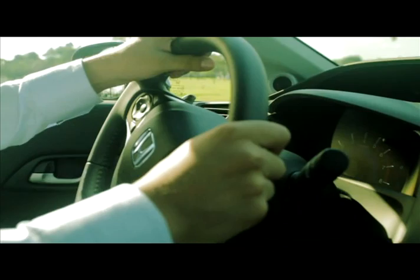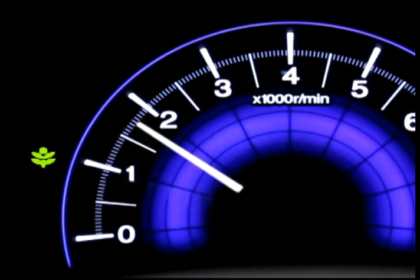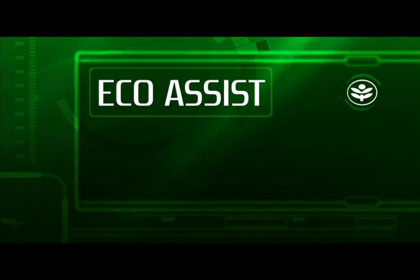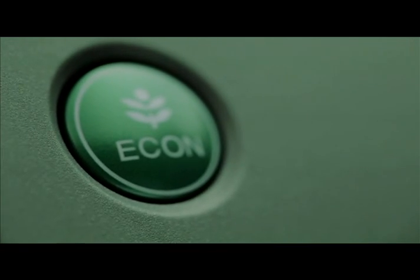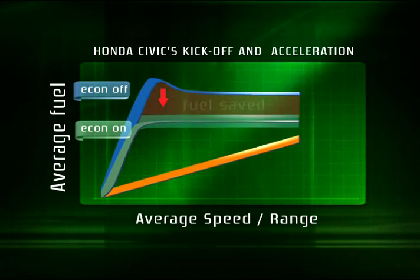With just a push of a button, our innovative feature helps drivers achieve optimum fuel consumption through an engine that runs efficiently and ushers in a smart way of driving. Eco Assist system works two ways. First is through the Econ mode. With just a press of the Econ button, the vehicle's dynamics adjusts to achieve optimum fuel consumption.